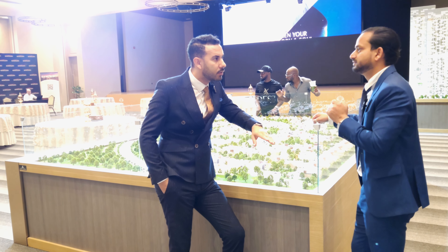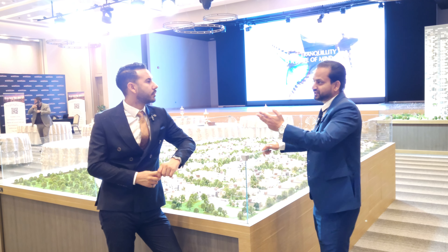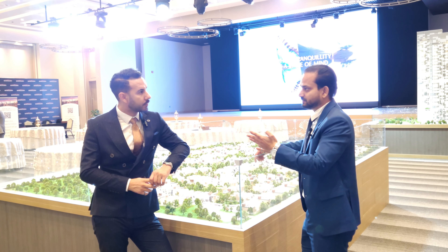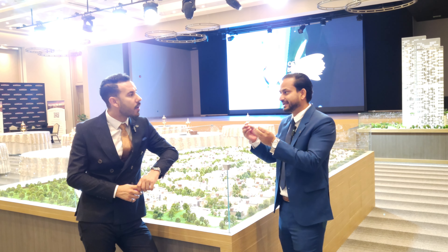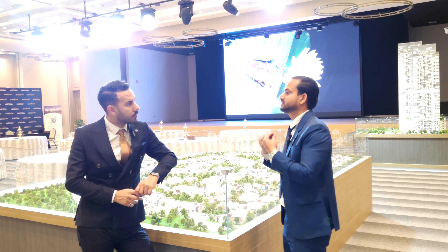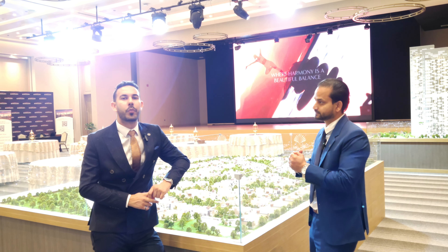To Dubai Marina it's 10 minutes. There are four-bedroom units in three types and five-bedroom units in four types. The handover is December 2026, and these villas come with a private pool — your own unit with your own private pool.